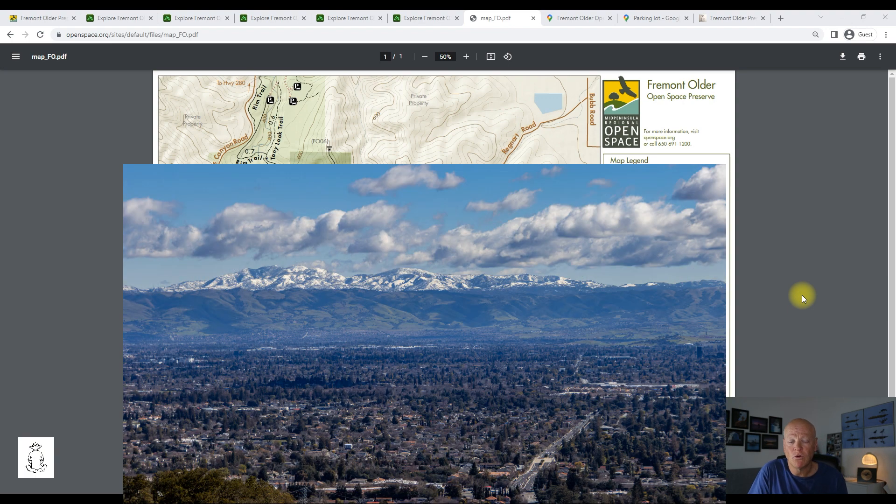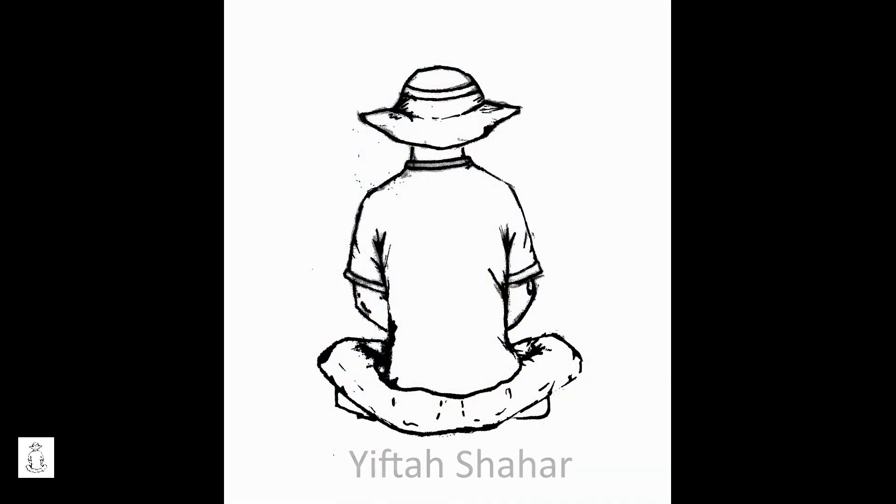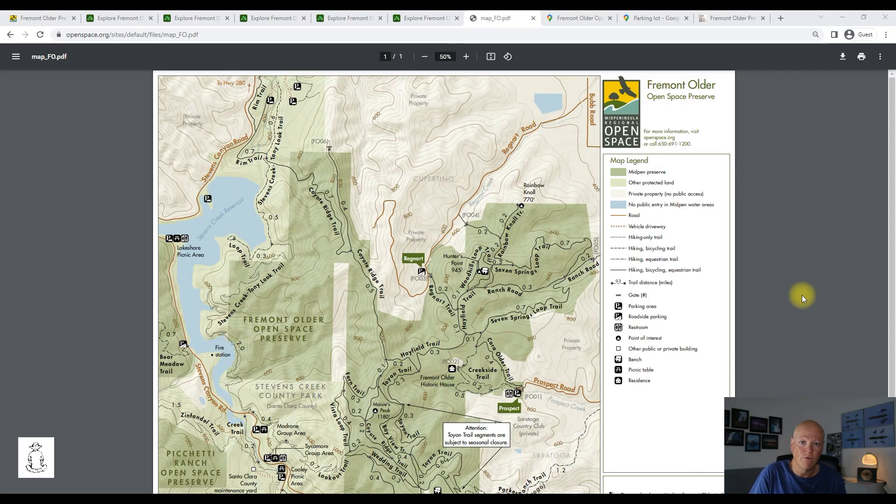If you want to know how to plan your visit to Fremont Alder Preserve near the city of Saratoga, you are in the right place. Hi, my name is Iftach and I'm a hiker, photographer, and I wrote more than 400 blogs about my hikes and visits in many parks in the US. In this video I will share with you a lot of information about Fremont Alder Preserve — what you should expect when visiting the park, a few general tips, and five of my most favorite and recommended hikes. As I always say, I never regret going out, so go out and enjoy the park.